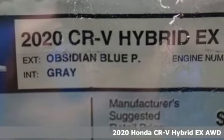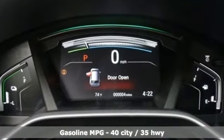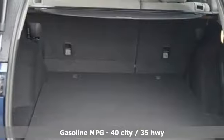It comes with great features you love: inline four-cylinder engine, dual zone climate control, streaming audio, and digital instrument gauges.